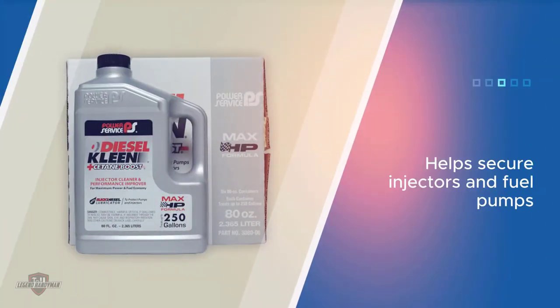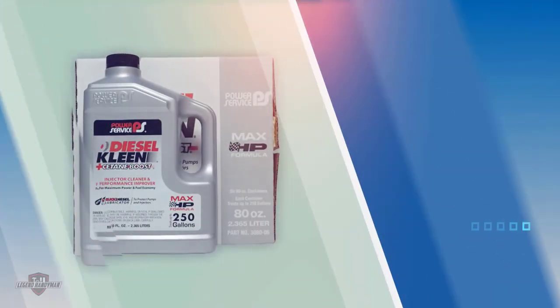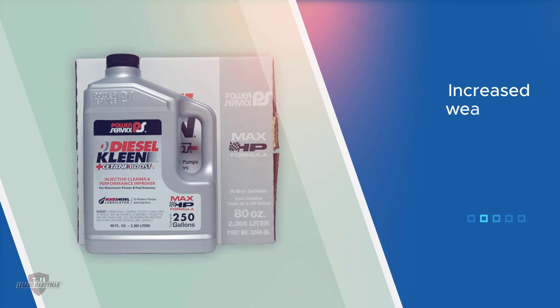The product boosts cetane by up to six numbers while enhancing the smooth running of the engine with reduced power lag.